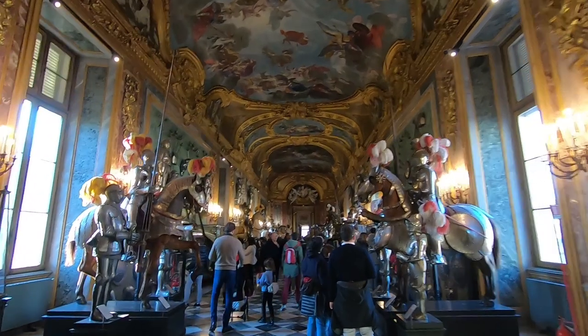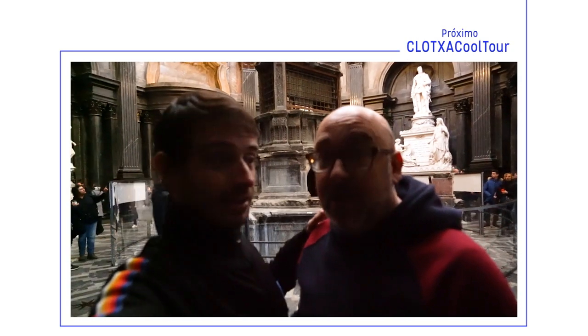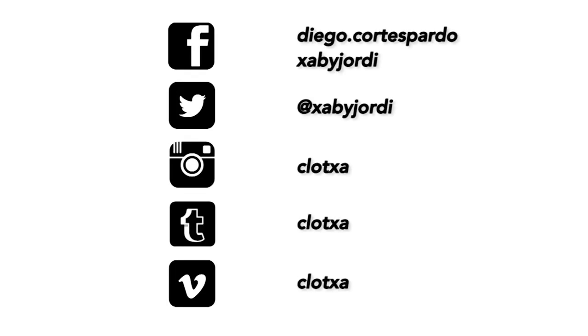Los reyes de Italia son los Saboya. Ahora es república. Lo que pasa es que el altar de la Síndone se quemó. Este es otro punto de vista panorámico, mucho más cerca.